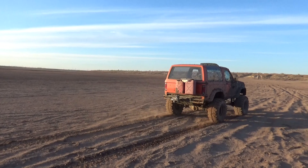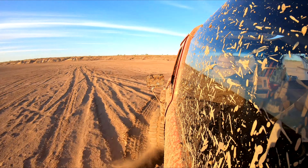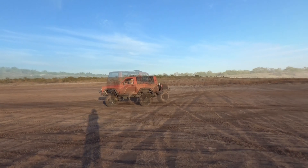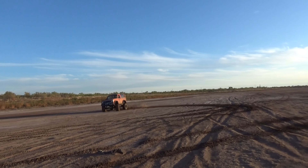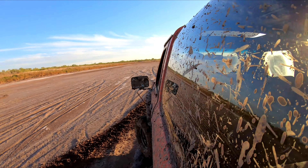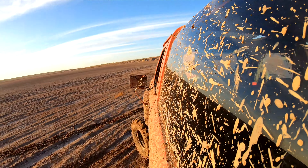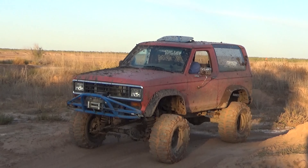We're gonna do this. Nice little car in the truck. We'll drive it around. Let's go.